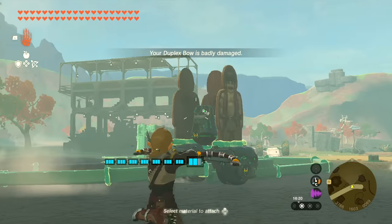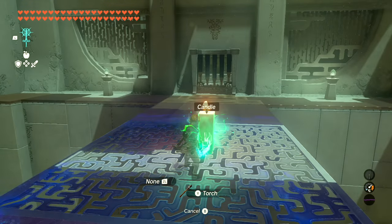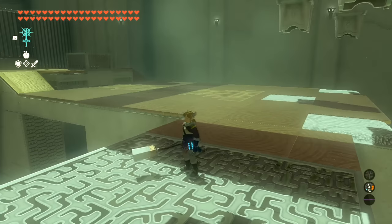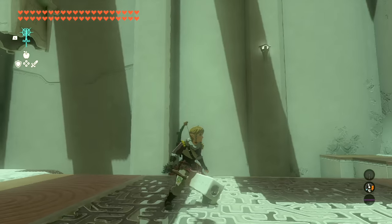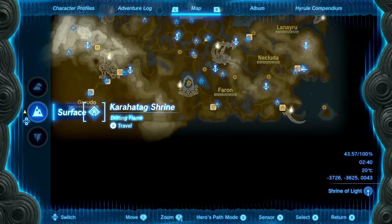To talk about the smallest Zonai device with actual use: we have candles. These burn infinitely, don't drain battery, and actually help a balloon rise into the air, making them great for cheap and simple balloon machines. One of the shrines you can get them in is the Zenaka Walk Shrine.